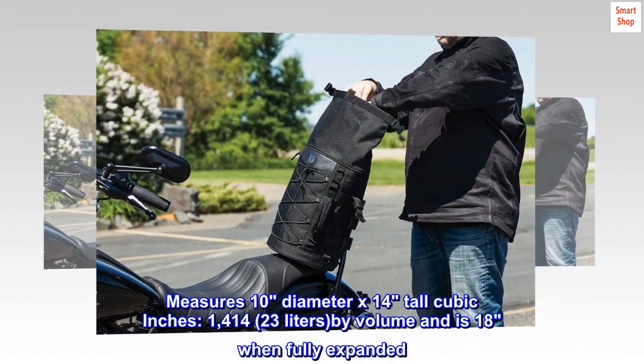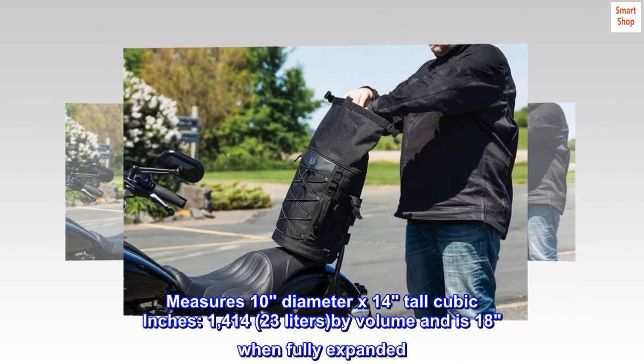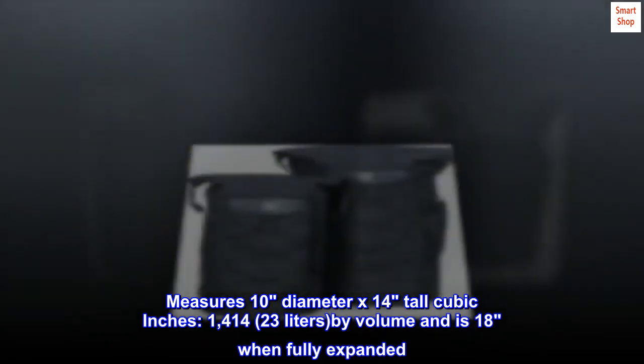Measures 10 diameter x 14 tall, 1414 cubic inches, 23 liters by volume, and is 18 inches when fully expanded.